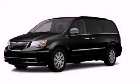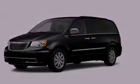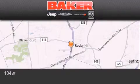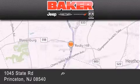Call now to find out how you can own this breathtaking automobile. Stop by and visit us today at Baker Chrysler Jeep Dodge in Princeton, Trenton, Edison, Plainfield, and Lakewood.